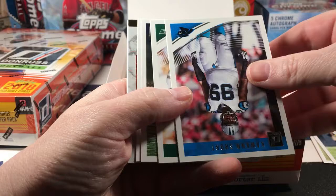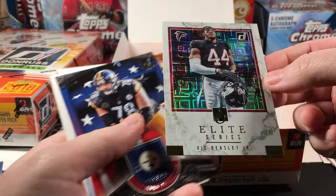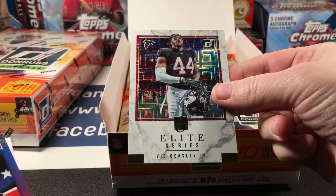Davante Adams, Marshawn Lynch. Juan, short Joe, Robert Woods, Charles Clay Elite Series, Vic Beasley Jr. These are not numbered, by the way.